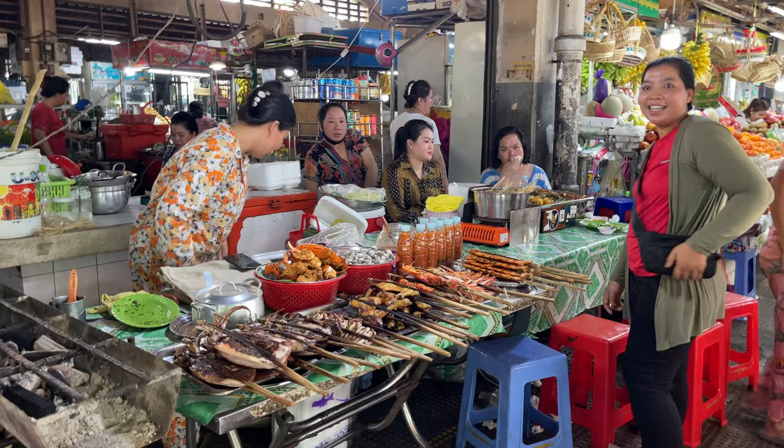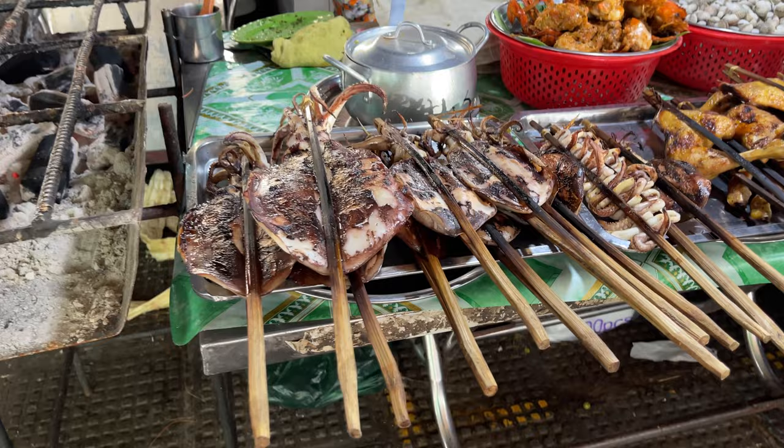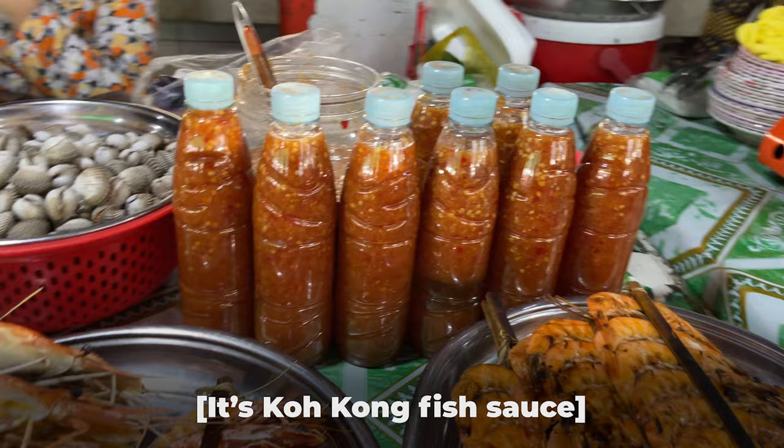I usually come to this lady here because she's very reliable, has great food, good prices, and we trust the food. So I think I'm going to eat here. But look at the size of these squid! They'll put it on the grill here for you. And this is one of my favorite sauces in the world — it kind of goes with everything. I have to find out what the name of it is actually.